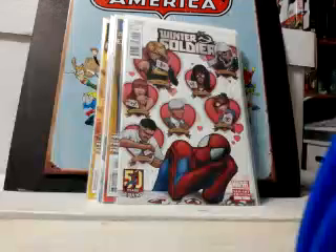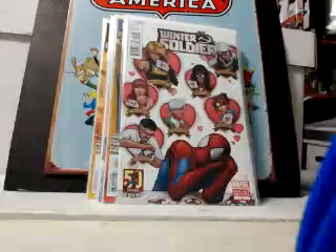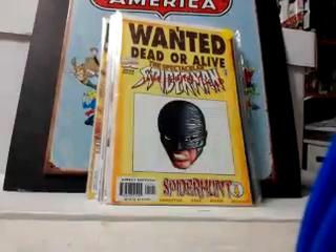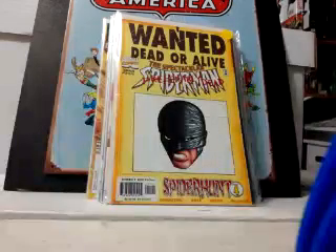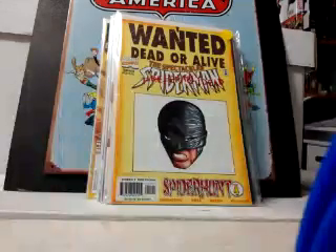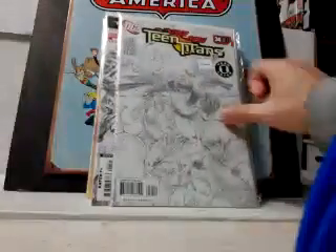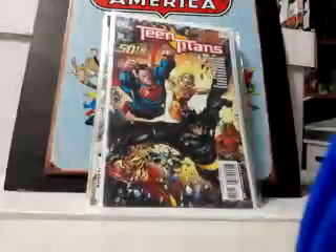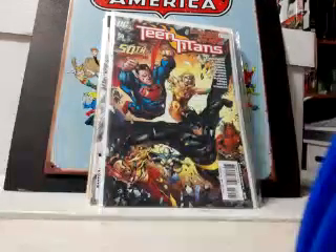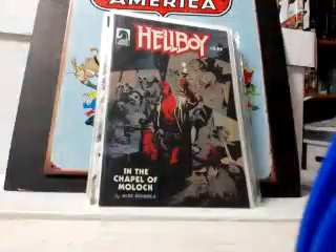The Winter Soldier #2 variant has Black Cat, Ms. Marvel, Mary Jane, Spider-Woman, and a whole bunch more. Also grabbed Spectacular Spider-Man 255 in the 'Wanted' variant — they did those across all the books; the Amazing Spider-Man one is the money book. Picked up Rough Cut of Fantastic Four: The End number one. Also Teen Titans 34 second print sketch variant and the retailer incentive for Teen Titans 50 — happy to get that for 80 cents.